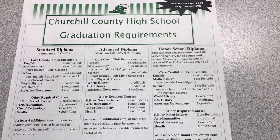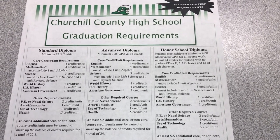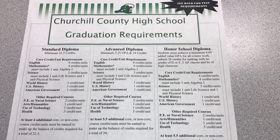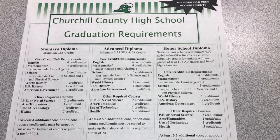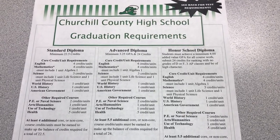For the honor school diploma you must have a minimum 4.0 added value GPA for all your coursework. You must submit those 24 credits for ranking with no grades of a D or an F. You must also have three AP classes and be of high character.